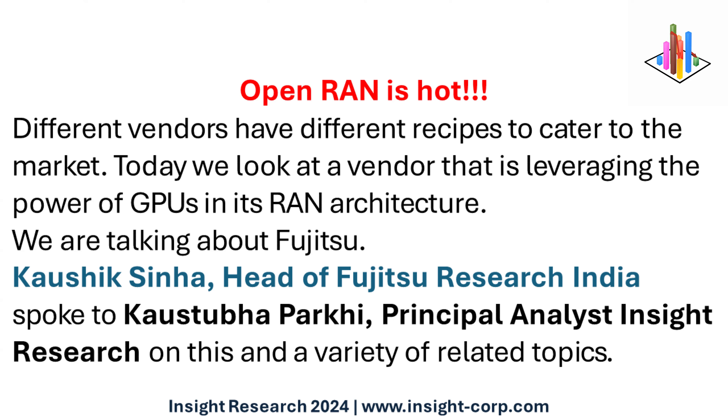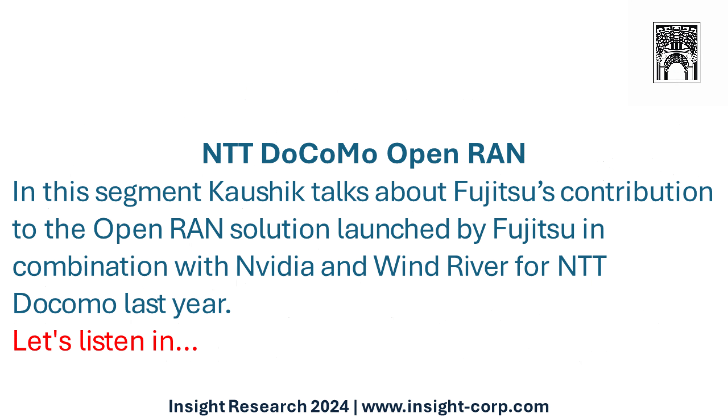Kaushik Sinha, head of Fujitsu Research India, spoke to Kostubh Parki, principal analyst at STL Research, on this and a variety of related topics. In this segment, Kaushik talks about Fujitsu's contribution to the Open RAN solution launched in combination with NVIDIA and Windriver for NTT Docomo last year.